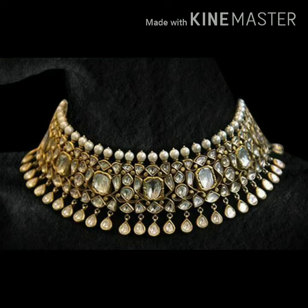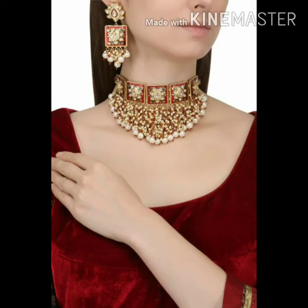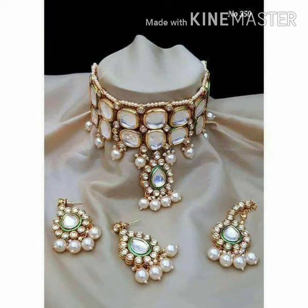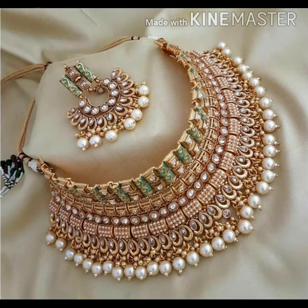This jewelry is easily available on online shopping sites. You can buy it on Amazon, Meesho, or Nykaa. The best part is that when you buy it online, you can avail a return policy.